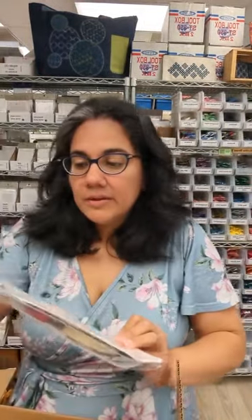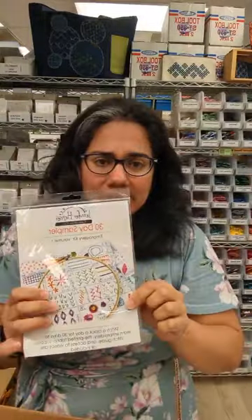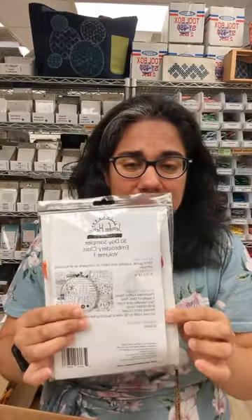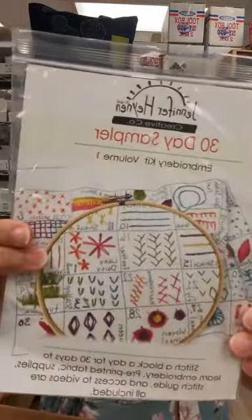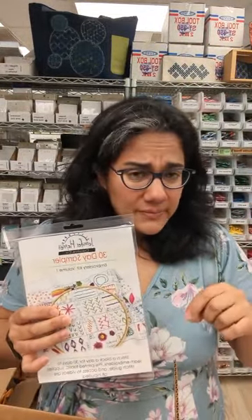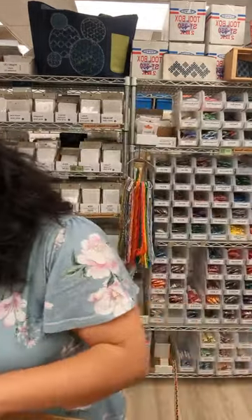We've got a pretty good restock of the Jennifer Heine — it used to be Jennifer Jangles — the 30-day embroidery class sampler. This has been super popular lately, and we've been selling a ton of these. It's a pre-printed sampler — you get the hoop, the thread, the needles, and video tutorials that guide you through 30 different embroidery stitches. I have version one and version two in the shop. She does have a version three, but it's not available to stockists at the moment — you can buy it directly from her.